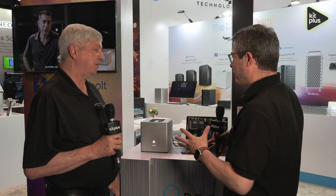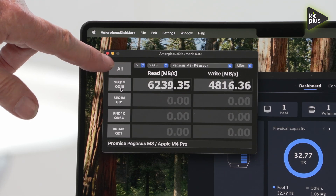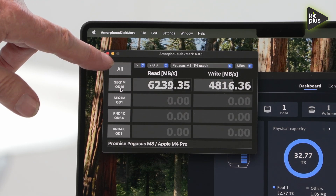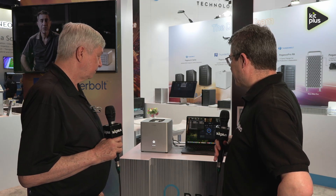This unit is very fast — we're seeing around six gigabytes per second reads and almost five gigabytes per second writes. So if you have a need for speed, primarily for editing very high-definition video, this is probably something you'd really like.